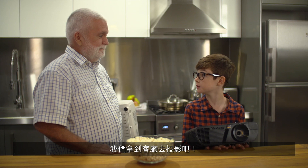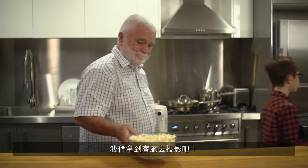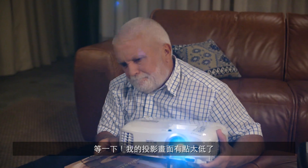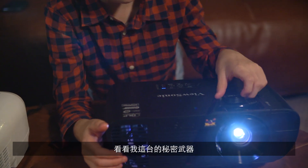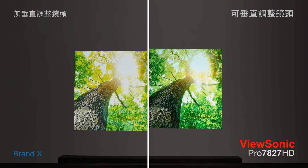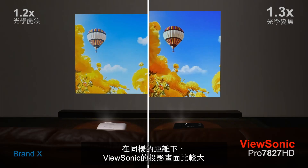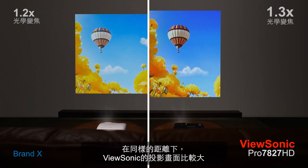Let's set this up in the living room. Let's see what this can do. Hold on, my image is a bit too loud. Look what I have. ViewSonic has a bigger picture when they're at the same distance.